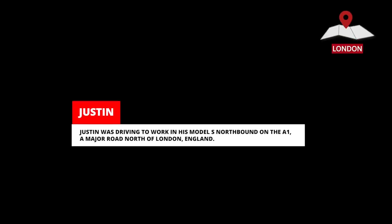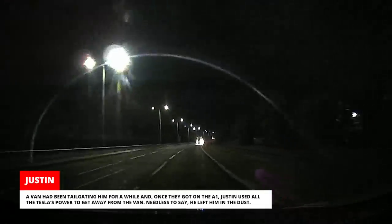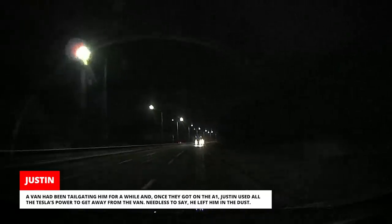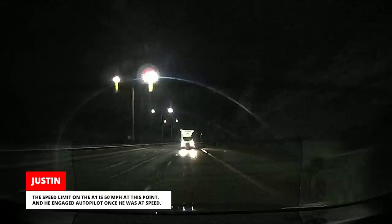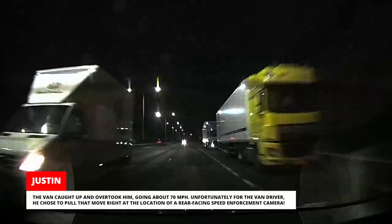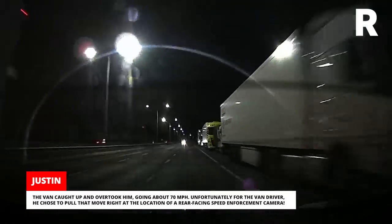Justin was driving to work in his Model S, northbound on the A1, a major road north of London, England. A van had been tailgating him for a while, and once they got on the A1, Justin used all the Tesla's power to get away from the van — needless to say, he left him in the dust. The speed limit on the A1 is 50 mph at this point, and he engaged Autopilot once he was at speed. The van caught up and overtook him, going about 70 mph. Unfortunately for the van driver, he chose to pull that move right at the location of a rear-facing speed enforcement camera.